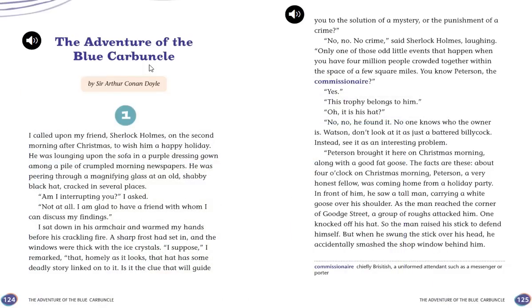The Adventure of the Blue Carbuncle by Sir Arthur Conan Doyle — our second Sherlock Holmes story. Once again narrated by Dr. Watson, Sherlock Holmes's assistant. Here we go.